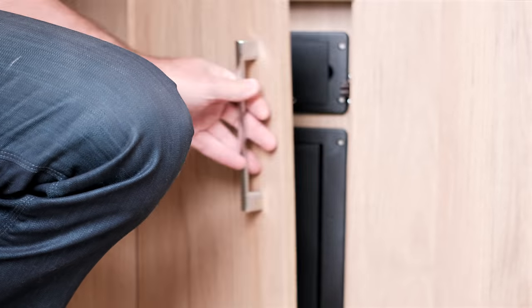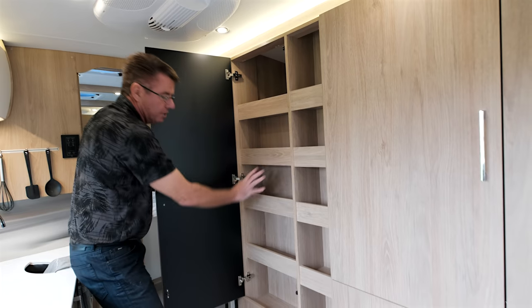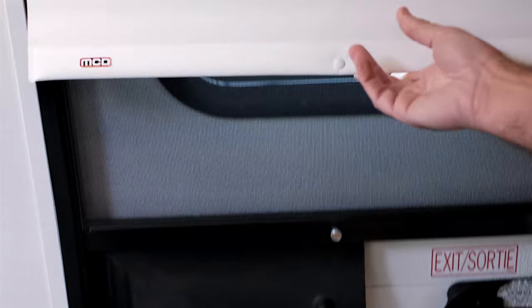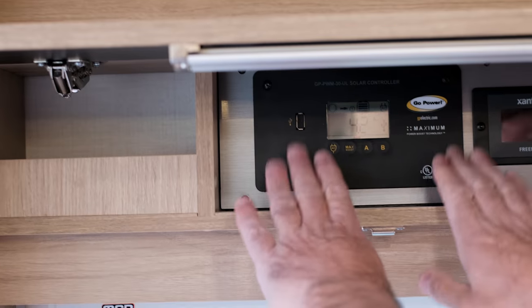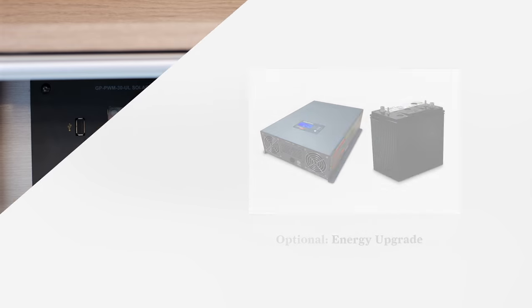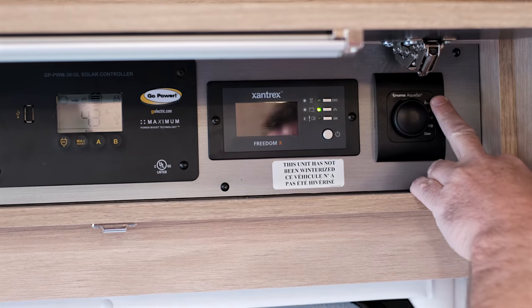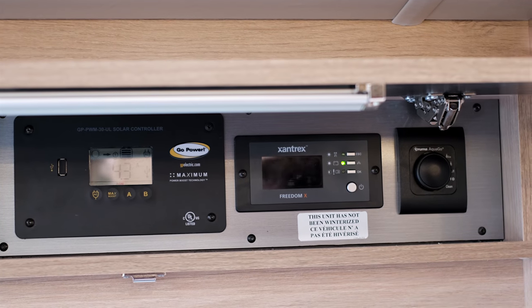Here's our breaker box for electrical and our fuse box — easy access if you ever have a breaker pop. There's a pantry area for storage and more deep storage in this area. We also have a nightshade on the main door window. Up here is our control center with the optional 200-watt or 400-watt solar panel controller. This model has the energy upgrade package with the 2,000-watt Xantrex pure sine wave inverter and the Truma Aqua-Go Comfort Plus hot water heater control.